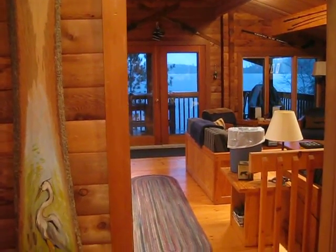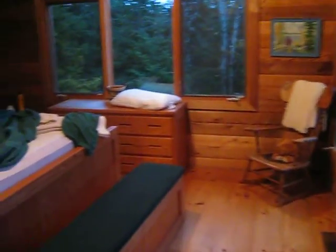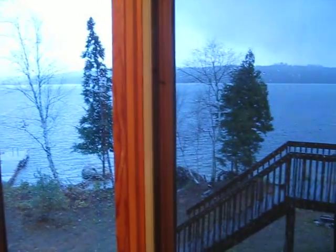Well, here we are at La Reserve Beauchene and we're in the Heron Cabin. What a beautiful cabin this is. Here's one of the bedrooms, looking out at the lake.